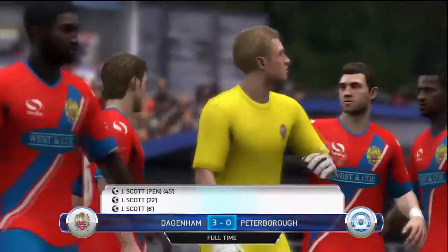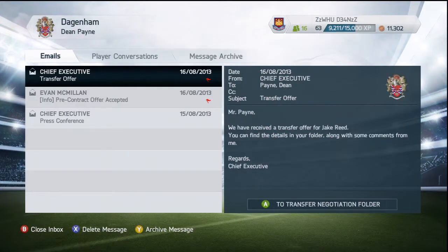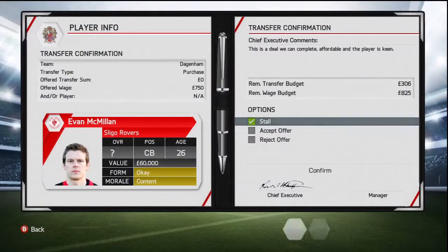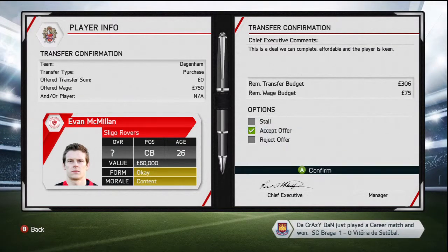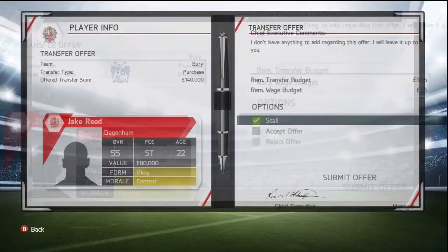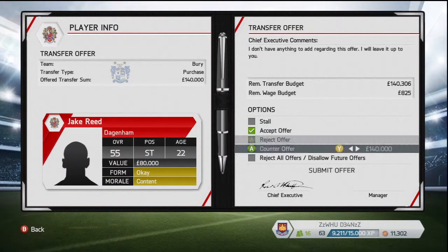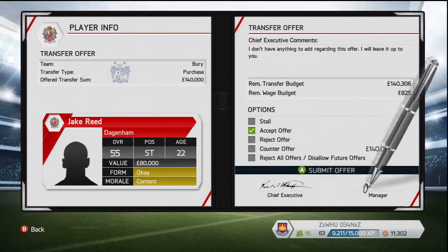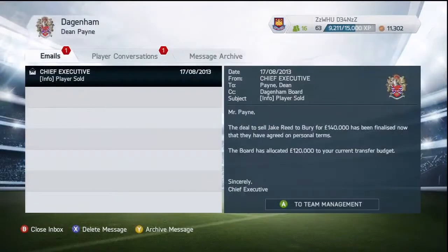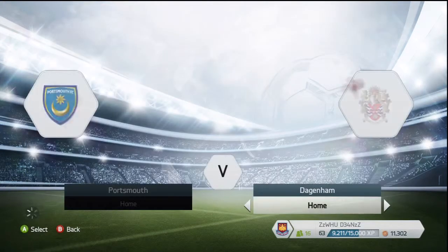Evan McMillan, the centre-back, has accepted the offer to come and join us next season. Hopefully we'll be in League 1 and he'll be able to add depth to our squad. We decided to accept it, and that looks like our last piece of business in this transfer window - but maybe not, because Jake Reed, only worth 80 grand, has had an offer from Berry for 140. I accept that straight away - he's not in my plans but he's given us some money to possibly make another signing or maybe another loan signing.